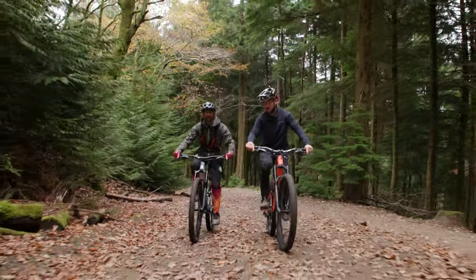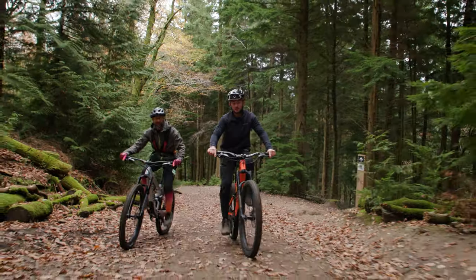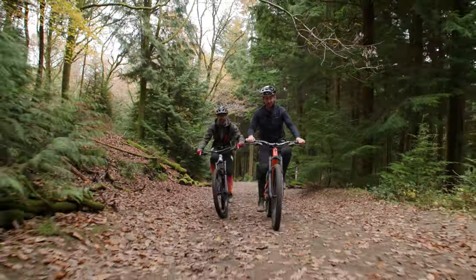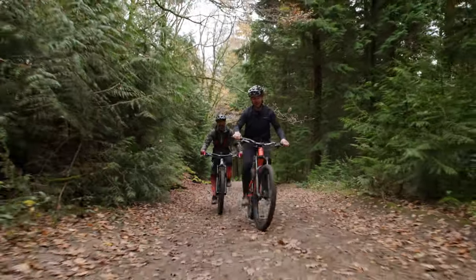So I'm on the normally aspirated Specialized Enduro now, which is lovely and light, but I am missing any assistance on the uphill. Are you working hard there, Joel? No, I'm just kind of spinning. I'm in trail mode, so kind of mid-range. I could bump it up and then I could just disappear and see you at the top.